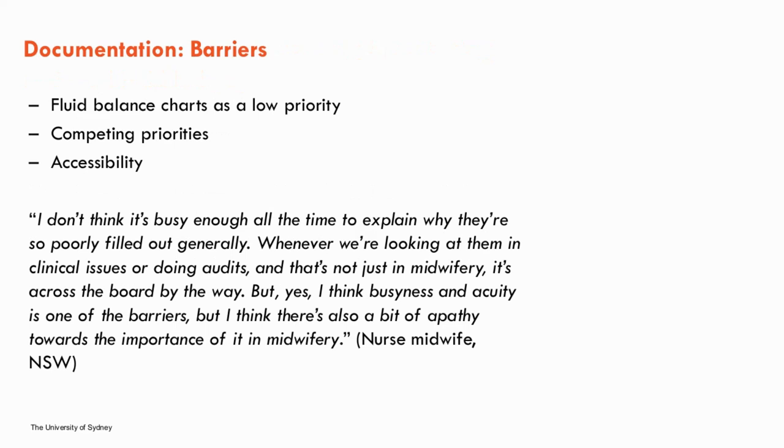The final theme identified barriers to fluid balance documentation. Fluid balance charts were seen as a low priority — midwives reported forgetting to document and that it simply wasn't a habit. Competing priorities and ease of access to documentation were raised by several midwives. However, one midwife argued these reasons are insufficient: "I don't think it's busy enough all the time to explain why they're so poorly filled out generally. Business and acuity is one barrier, but there's also a bit of apathy towards the importance of it."